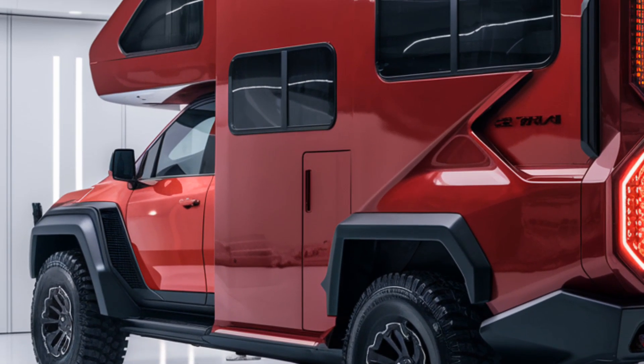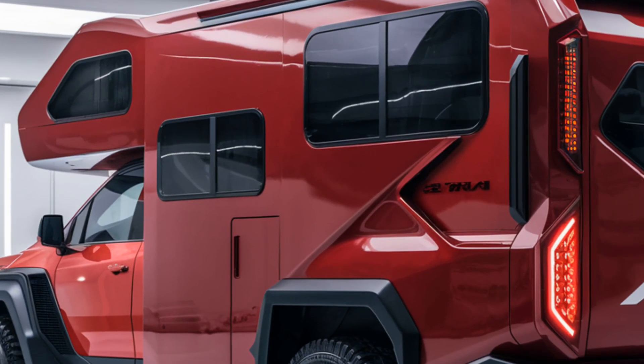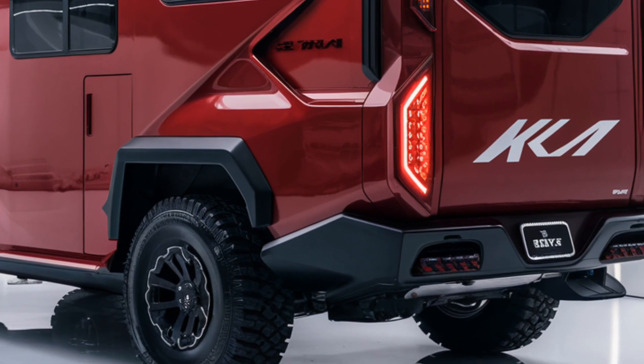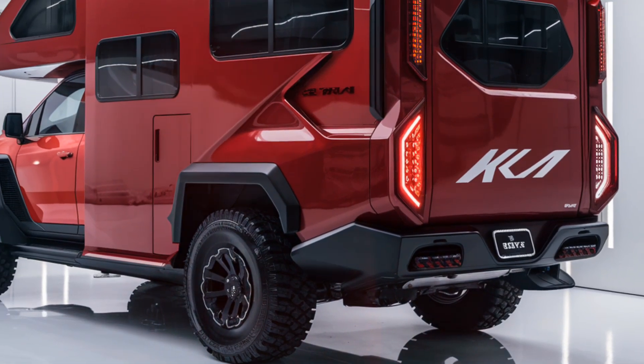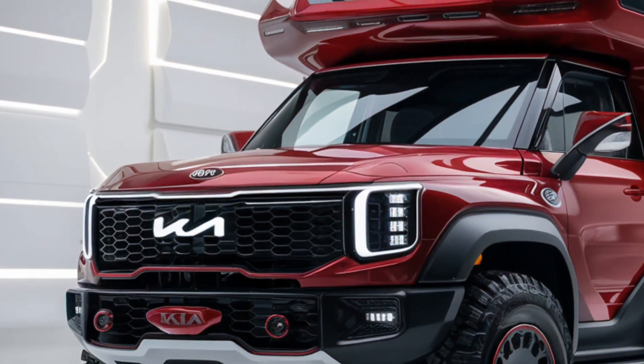The motorhome is powered by a hybrid powertrain, delivering a balance of efficiency and power. It offers smooth handling with advanced suspension systems, ensuring a comfortable ride on various terrains.